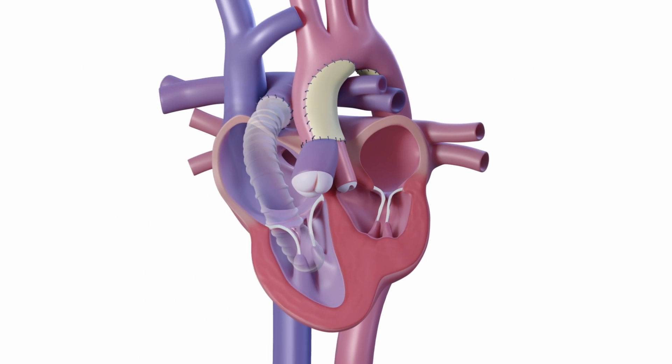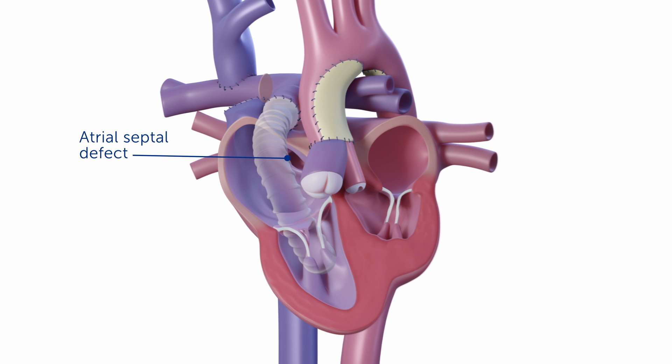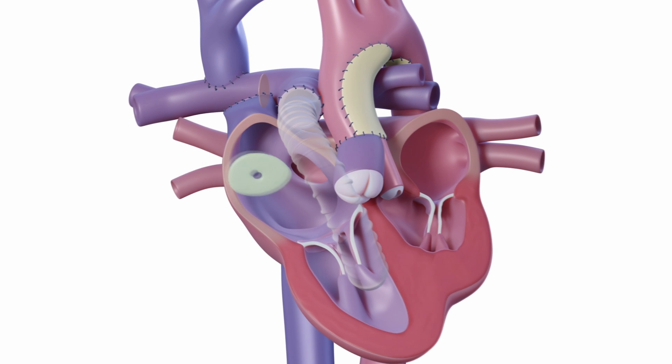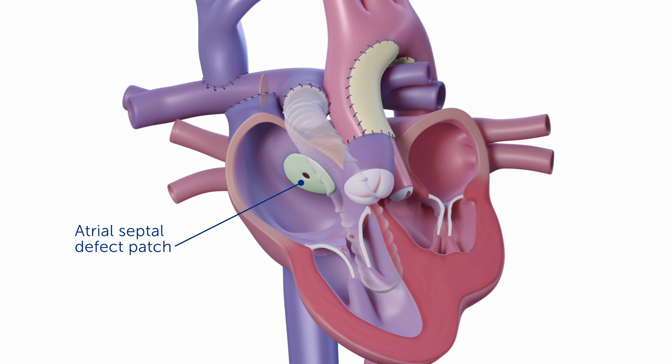Removal of the endocardial fibroelastosis allows the left ventricle to relax and contract more easily. Finally, in order to promote more blood flow into the left ventricle we have to restrict the atrial septum, or prevent the blood flow from exiting the left atrium into the right atrium. We leave a small hole here to allow some decompression.